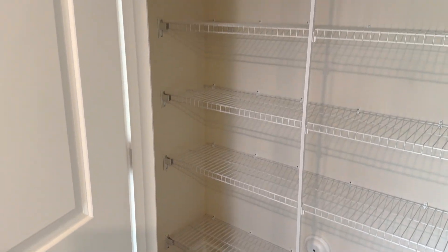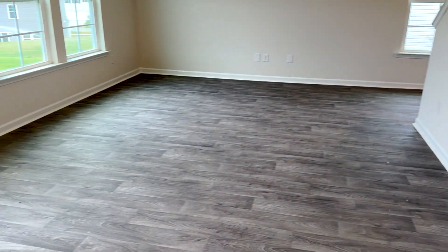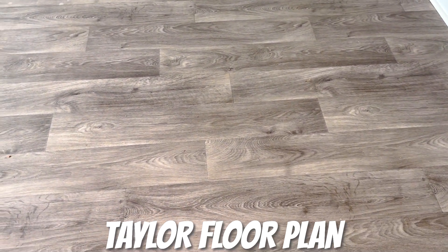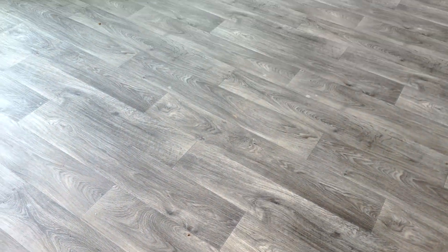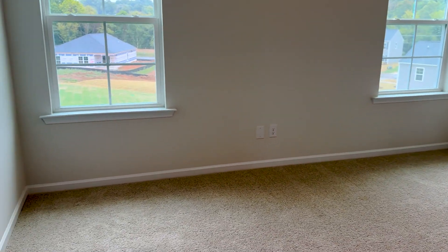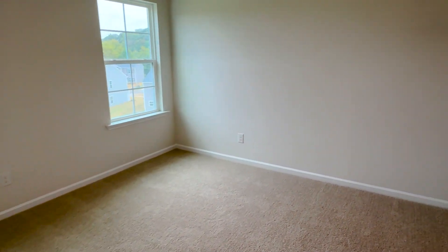The Taylor home also has a pantry — it doesn't wrap around like the others, but it still gives you pretty good ample storage. The flooring they use is a vinyl sheet with a bit of grain to it for that natural feel. Cool feature number two of the Taylor plan is the separation between the primary bedroom and the other two bedrooms. Even though it's smaller square footage, you still have a really good size primary bedroom — you could easily fit a king-size bed. The primary bedroom is towards the back of the house, not the front.